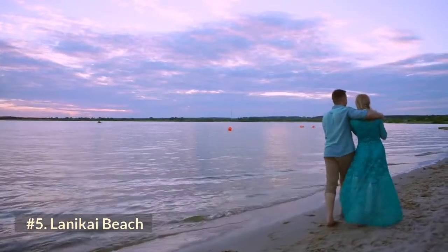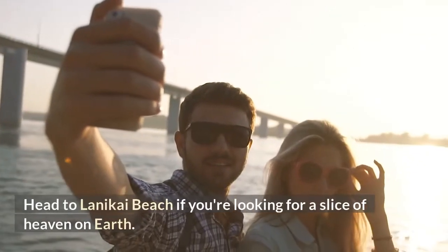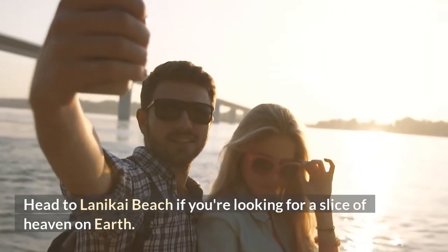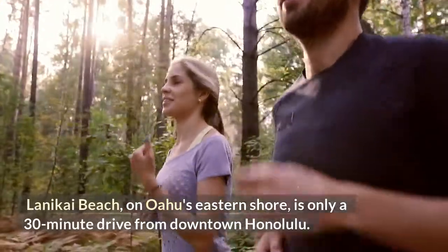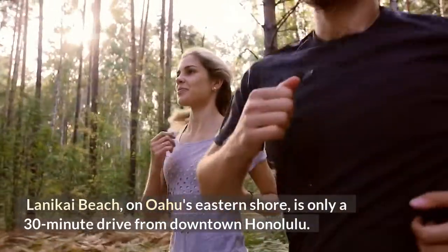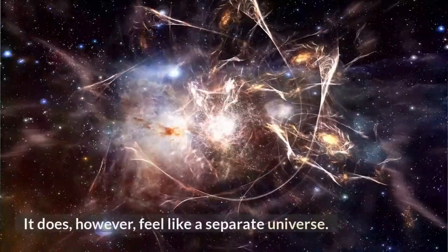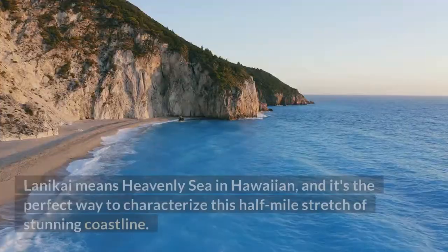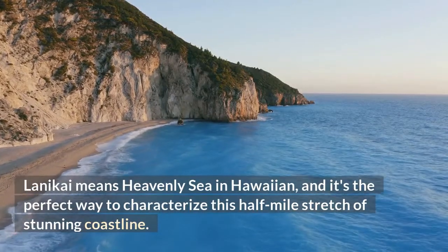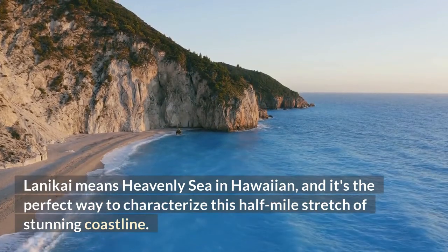Number 5: Lanikai Beach. Head to Lanikai Beach if you're looking for a slice of heaven on earth. Lanikai Beach, on Oahu's eastern shore, is only a 30-minute drive from downtown Honolulu, but it feels like a separate universe. Lanikai means "heavenly sea" in Hawaiian, and it's the perfect way to characterize this half-mile stretch of stunning coastline.